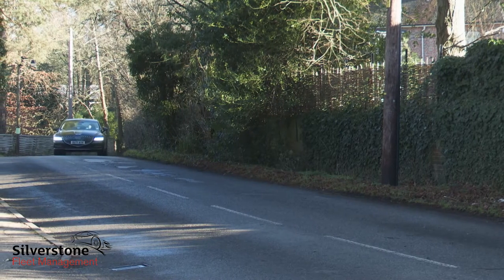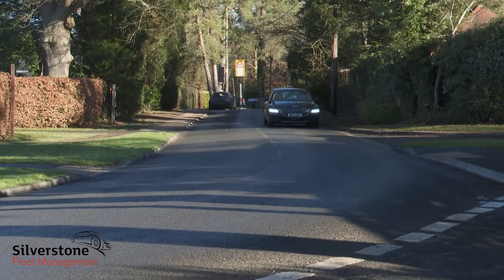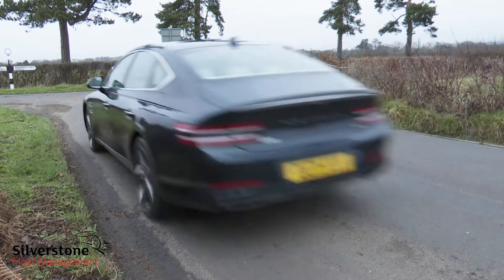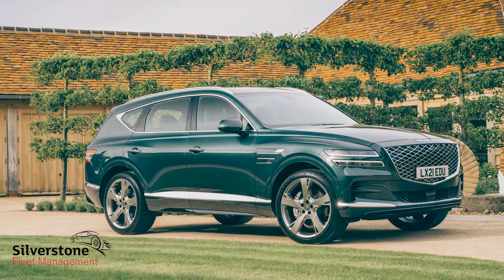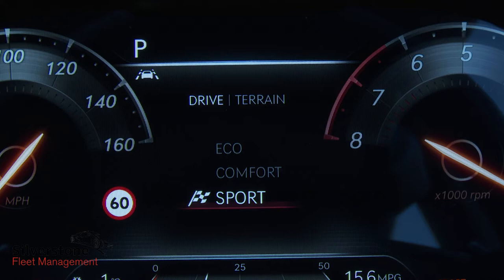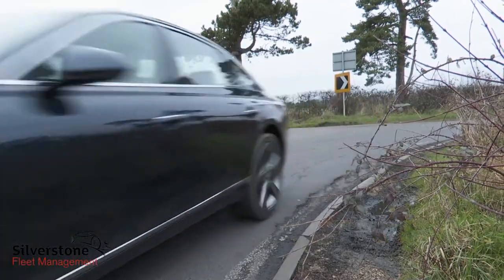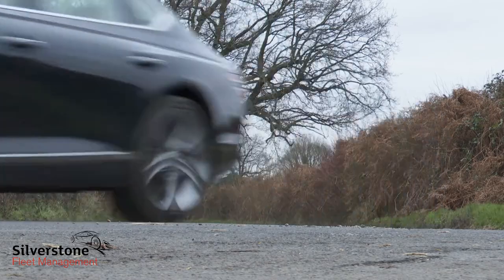You'd expect this car to be something of a luxury wafter, and sure enough there's the rather light and woolly steering that tends to characterize this type of big saloon. Once we got the G80 onto some secondary roads, though, we found it actually handles better than expected. It's a pity you can't have the ELSD electronic limited slip differential available on the GV80 SUV model. With the optional ergo motion driver's seat, selecting Sport mode tightens the side bolsters around you, which through the twists and turns distracts you a little from the pitch and roll that afflicts all big saloons of this size.